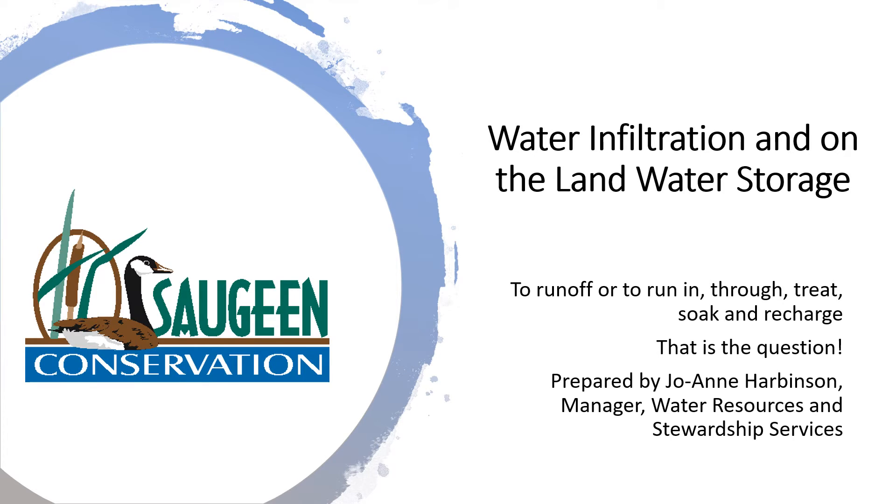Water infiltration and on-the-land water storage. My name is Joanne Harbinson, Manager of Water Resources and Stewardship Services for Saugeen Valley Conservation.